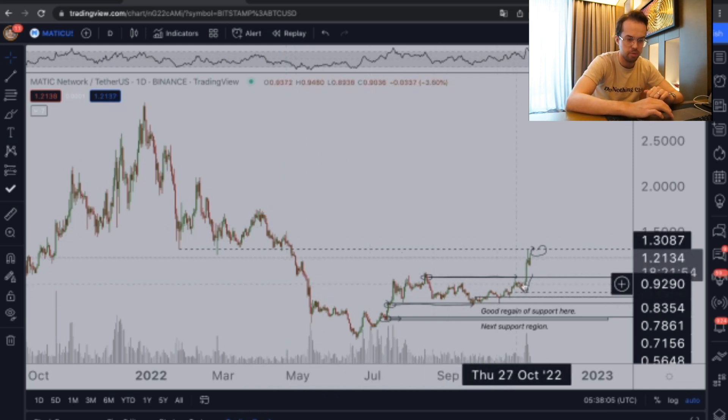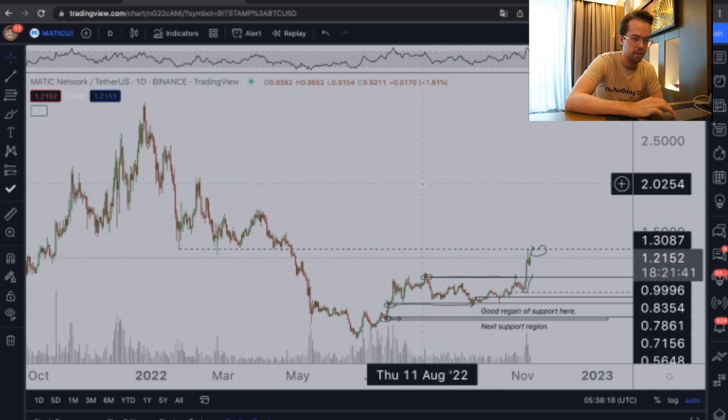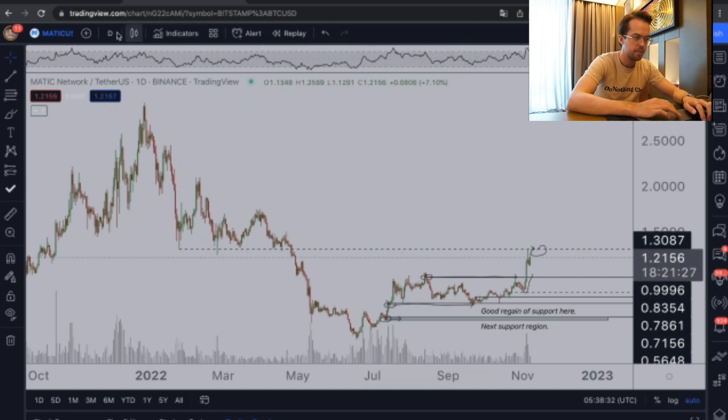The regions around 95 cents and $1 are the areas to look for long positions, and then you're going to target the range resistance at $1.85 and $2, because those are the regions where we'll most likely overshoot. There is definitely an argument to make that you could be looking at potential runners of 50 to 100% on Matic.